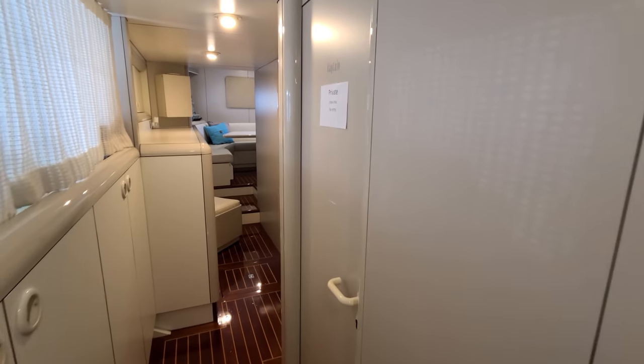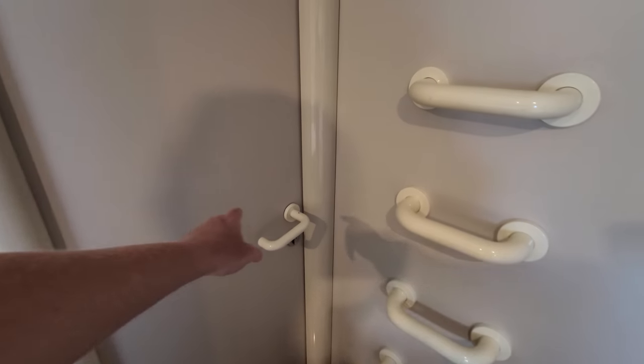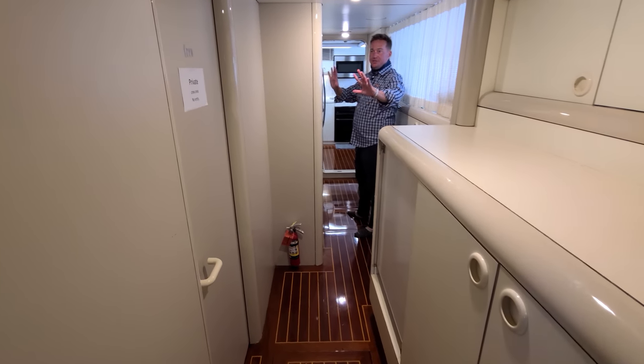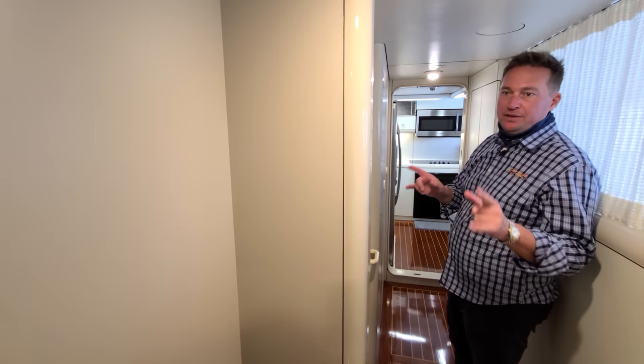There's an emergency escape for the crew — that goes up and out to the bow through a hatch there. You have two crew rooms here, each with their own ensuite, so there's room for four full-time crew to live in this space.